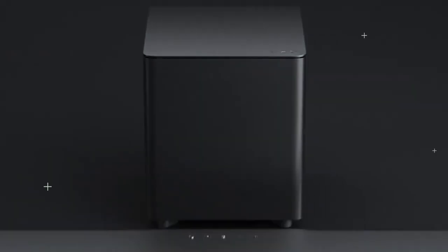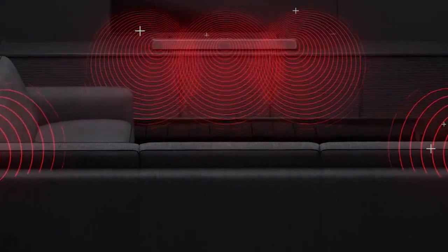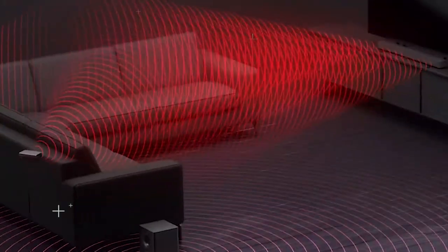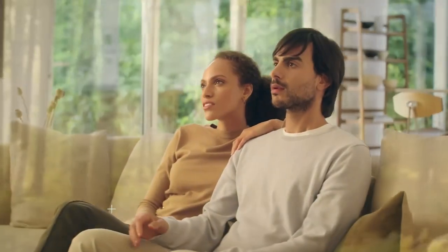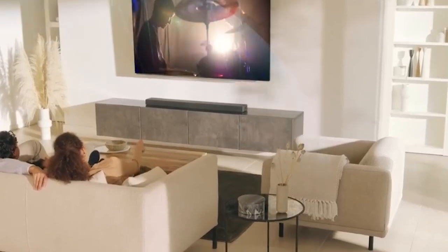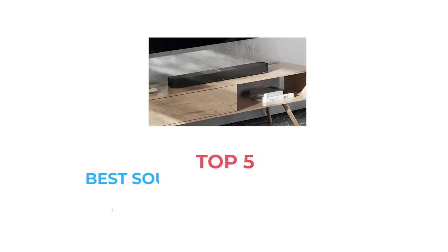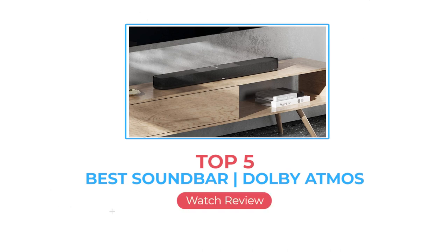Dolby Atmos is a cutting-edge audio technology that adds a new dimension to sound. It allows sound to move in three-dimensional space, creating a more immersive listening experience. Dolby Atmos soundbars are becoming increasingly popular, as they provide an easy and affordable way to bring this advanced audio technology into your home. In this video, we will be discussing the top 5 best Dolby Atmos soundbars available in the market.